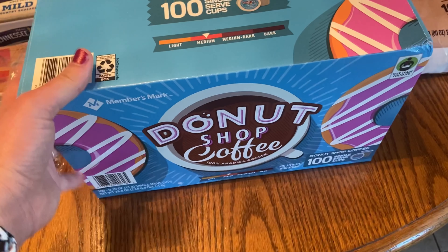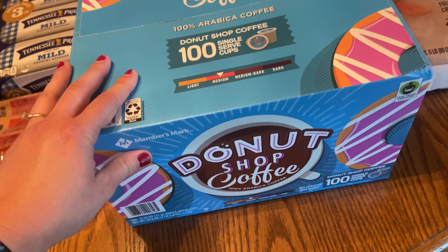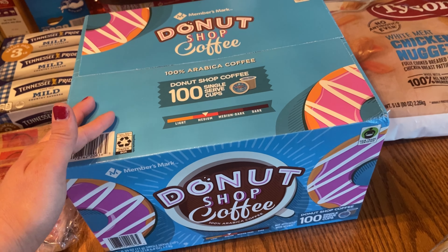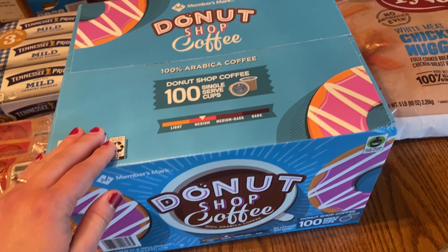I really like this Donut Shop coffee and it comes in 100 counts. It's a really good price — I think it's like $24 for 100 of them, so that's a really good deal.